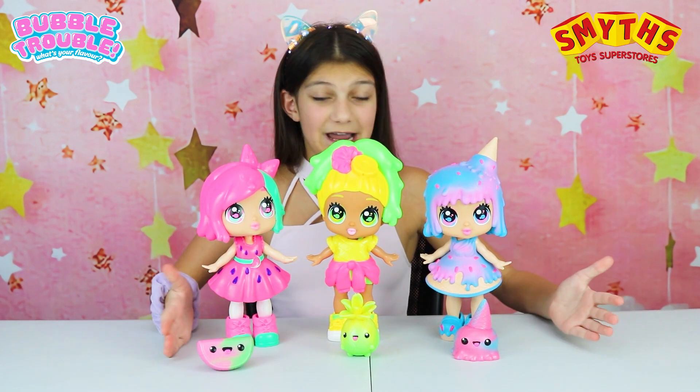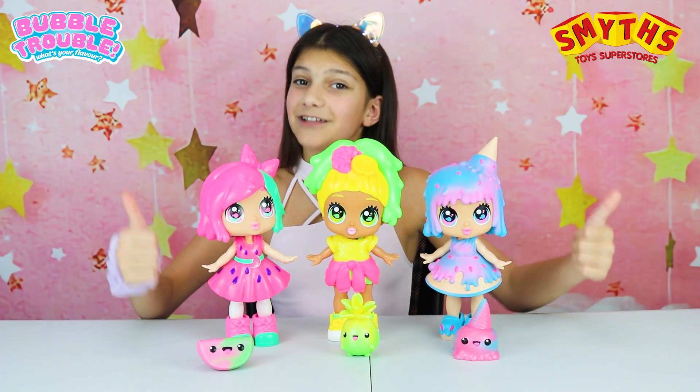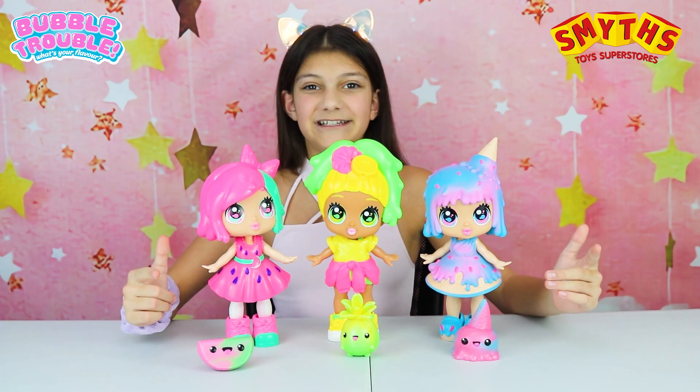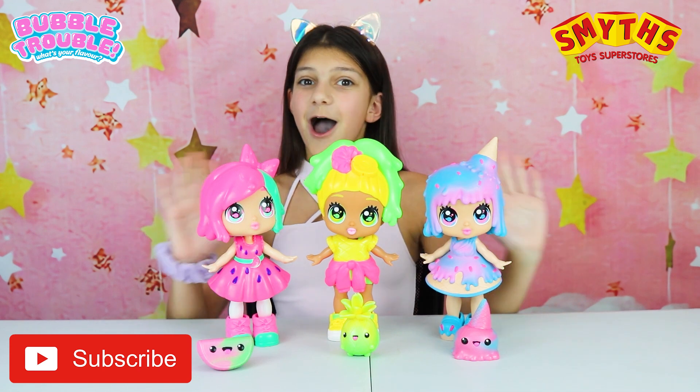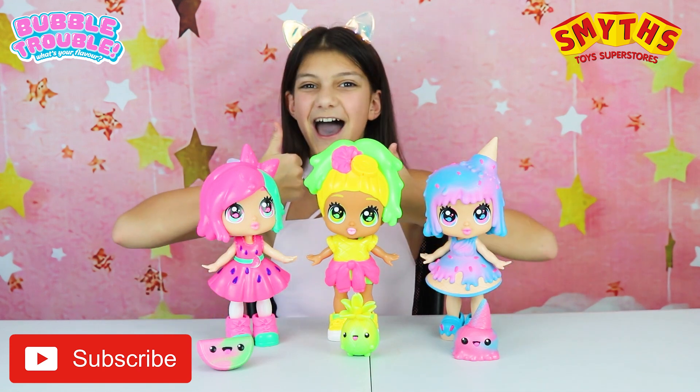Thank you so much Character Toys for sending me these — they're so awesome. And thank you for watching this video. Check out our channel for more fantastic videos. Hope to see you soon. Bye bye!